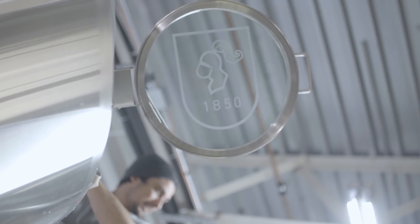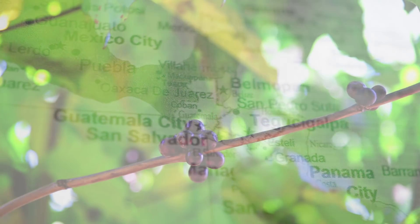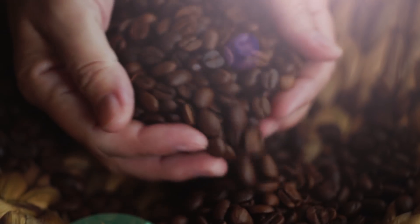We have two farms in El Salvador — one of them is the Aotepeka farm, the other one is just above it called Manzano — and then we have another farm in Brazil called Vinca Santana.